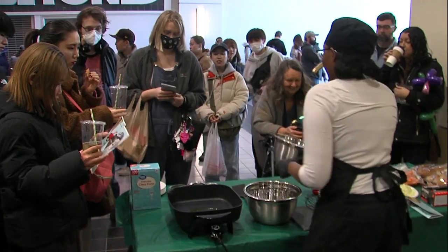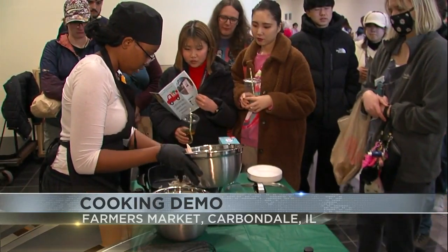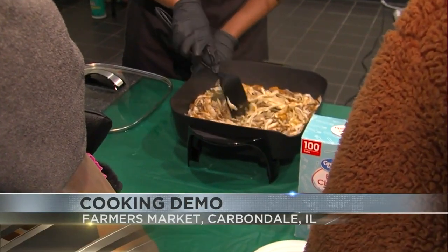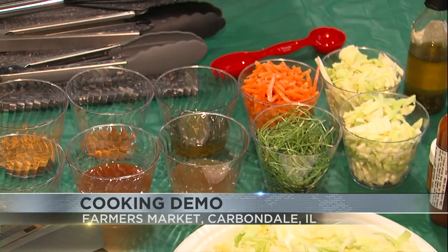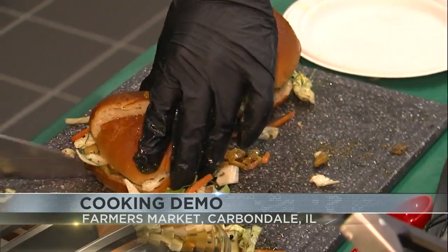Live cooking demonstrations returned to the community farmers market. Dozens were at the University Mall in Carbondale for the market's first demo of the season this morning. They simmered up a batch of barbecue mushroom sliders topped with coleslaw, and all those fresh ingredients can be found at the market. And that's what the cook is all about, according to nutrition student Kaya Jones.